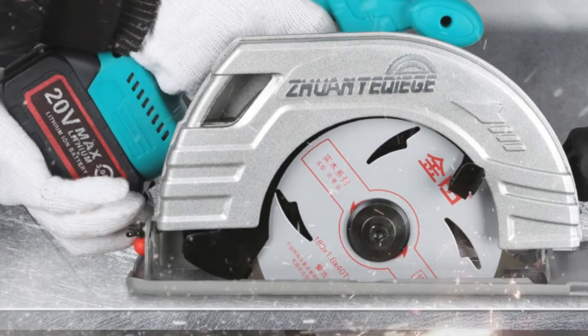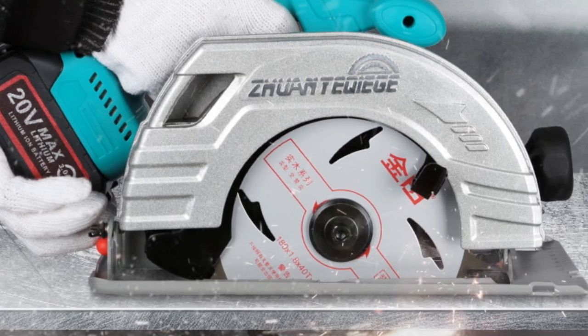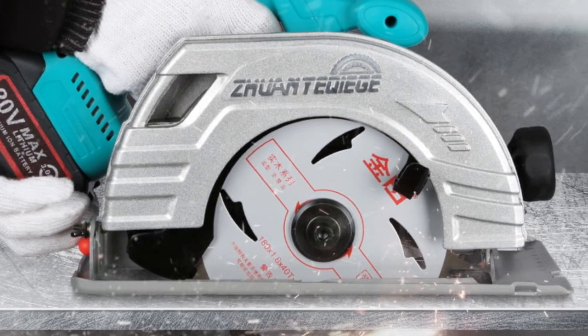Its lightweight and easy-to-use design, combined with its powerful motor and long-lasting battery, make it a top choice for professionals and DIY enthusiasts alike.